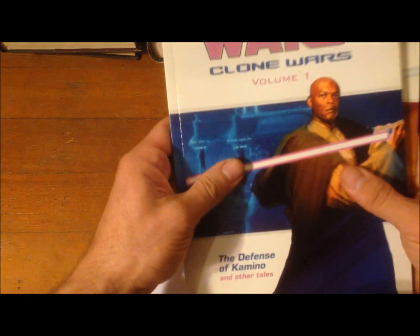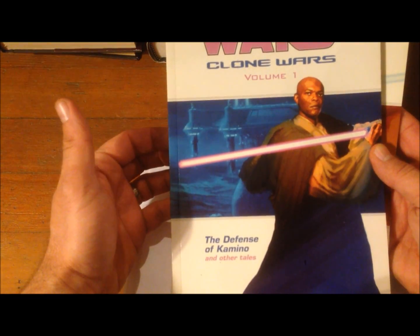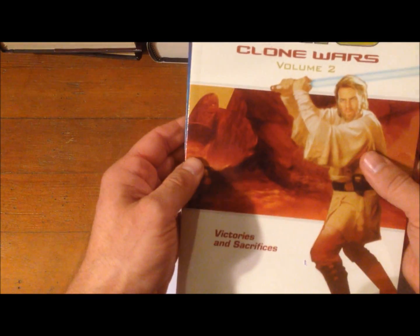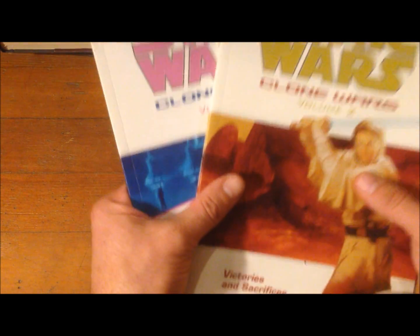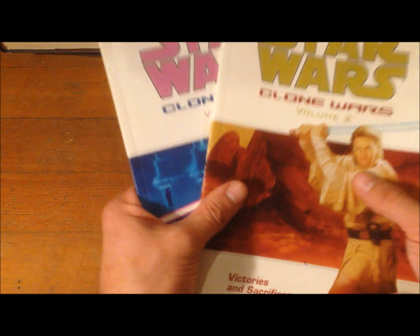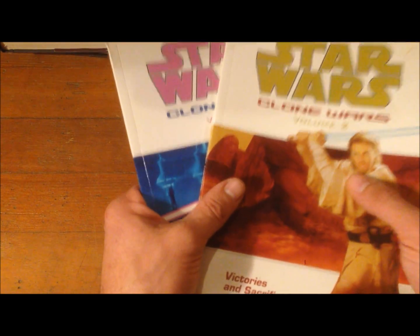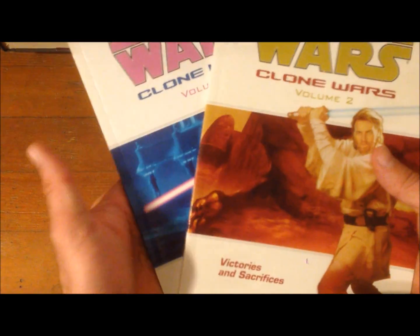And a couple of graphic novels: Star Wars Clone Wars Volume 1 — The Defense of Kamino and Other Tales — and Star Wars The Clone Wars Volume 2 — Victories and Sacrifices. These came out before the Clone Wars TV show, and I think the show may actually supersede them. They're fun stories but not sure of their status.